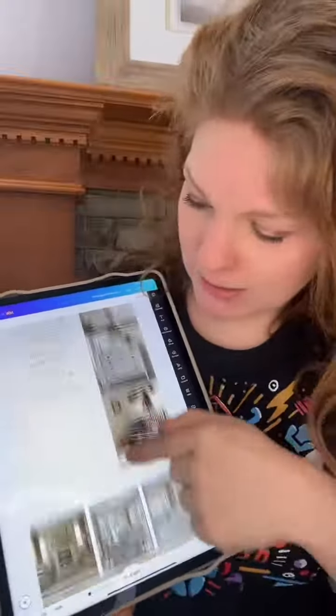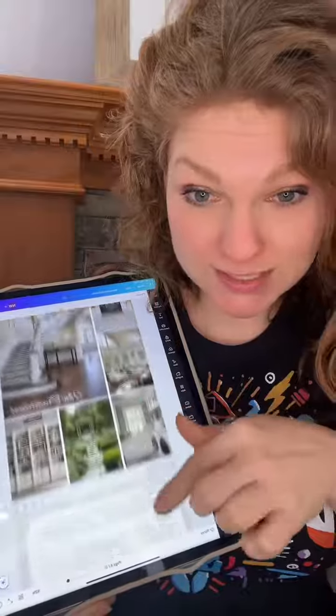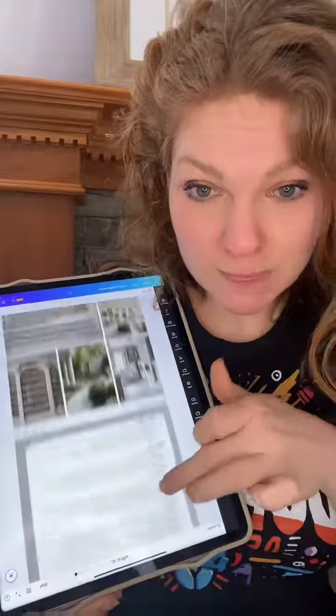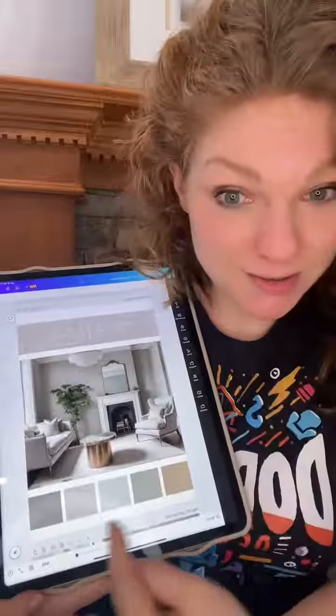It gives you a list of all the matching interior design styles, then it gives you pictures of what those interior design styles will look like, so you can get an idea of exactly what you want. It also has a bunch of different color palettes — this is like a modern classical style, and these are the colors.